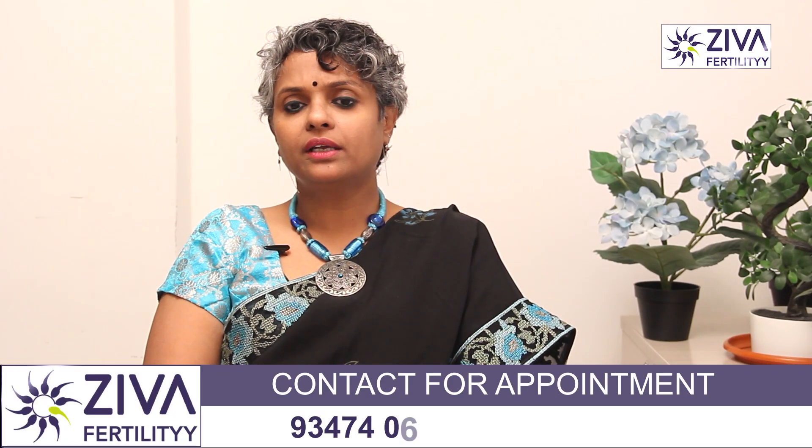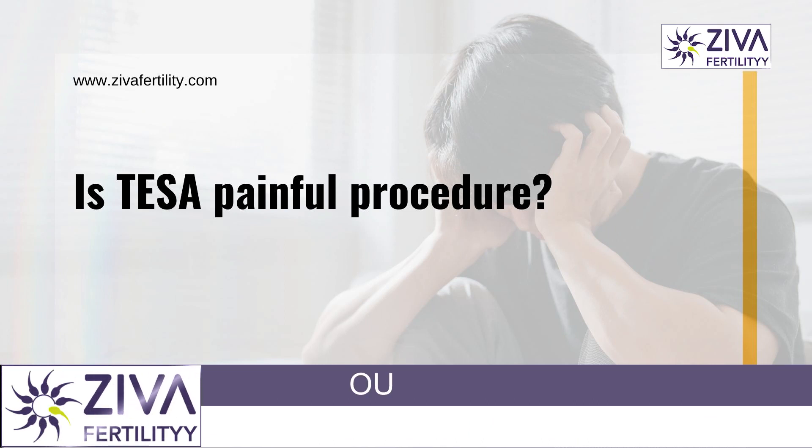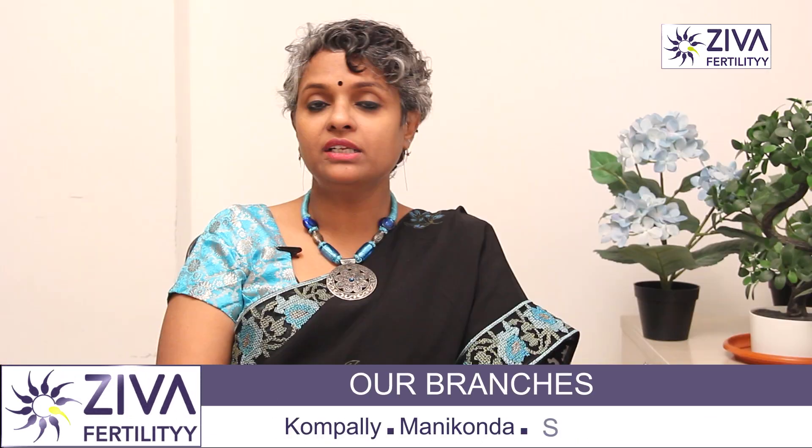We will talk about the surgery when we extract sperm. Is this a dangerous procedure? Is this a very long procedure? We will talk about it.